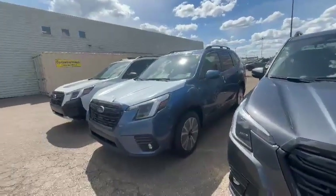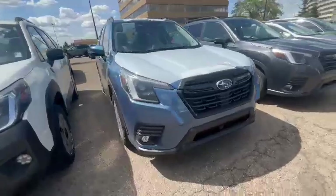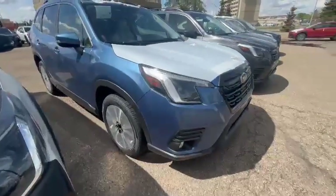This is a video of a 2024 Limited Forester that we have in stock in a nice blue color. We do have a couple demos — I believe in green we have one left as well — but this one will be a lot bigger than your Crosstruck.